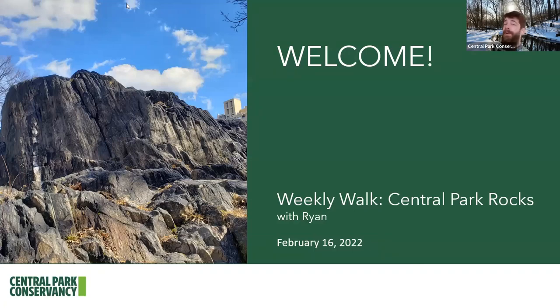My name is Ryan and today we're going to be taking a weekly walk called Central Park Rocks, on today, February 16, 2022. Today we're going to be together for about 15 minutes as we make our way through the park, with our topic being one of the most incredible parts of Central Park — the bedrock that we can see exposed all over New York and especially prominent still here in Central Park today.